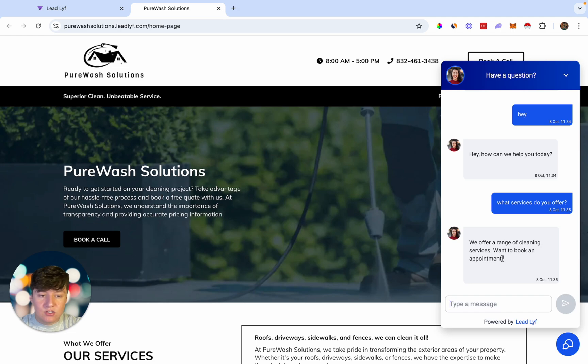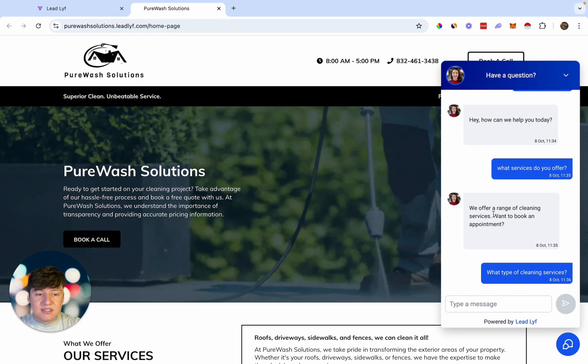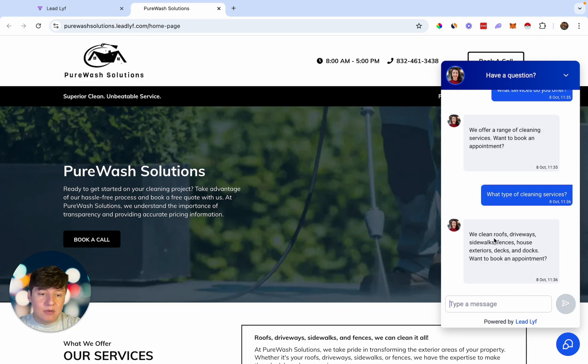It responded saying 'We offer a range of cleaning services. Do you want to book an appointment?' I come down and say 'What type of cleaning services?' The AI bot responded saying we clean roofs, driveways, fences, houses, exterior, decks, and docks. And now it's asking me if I want to book an appointment.